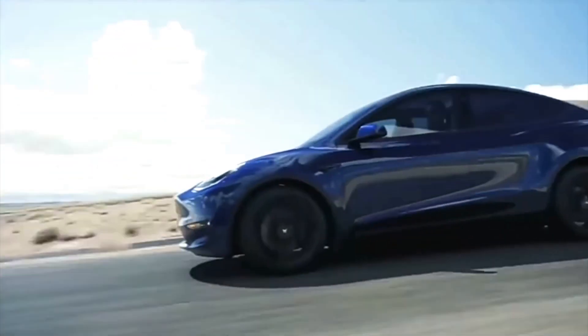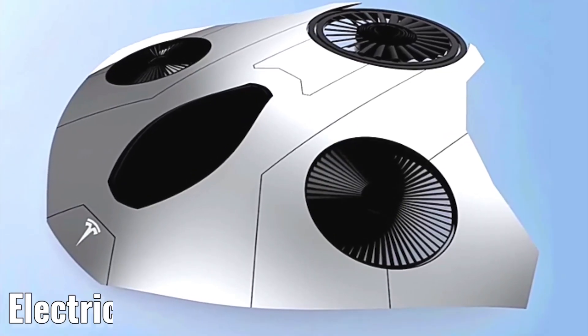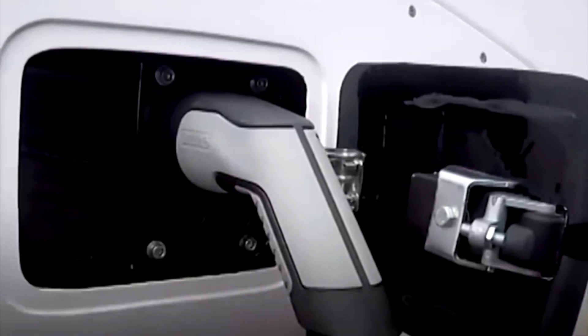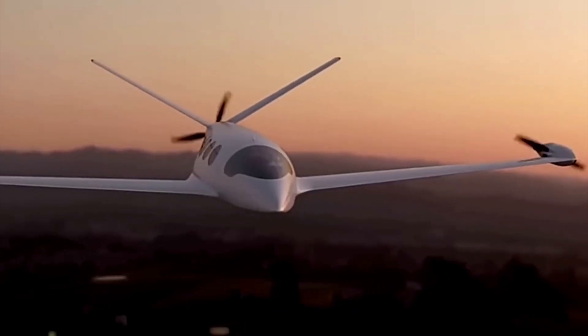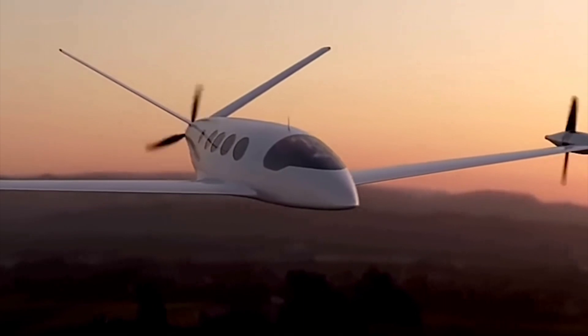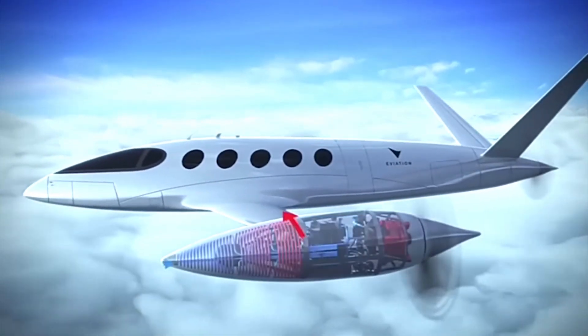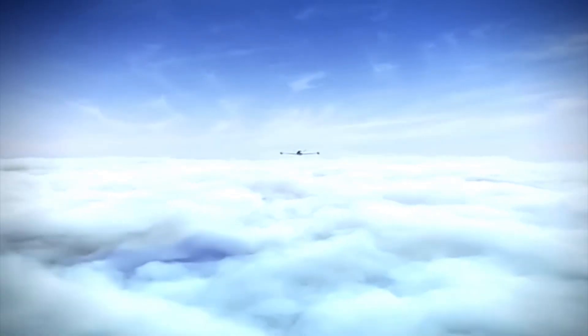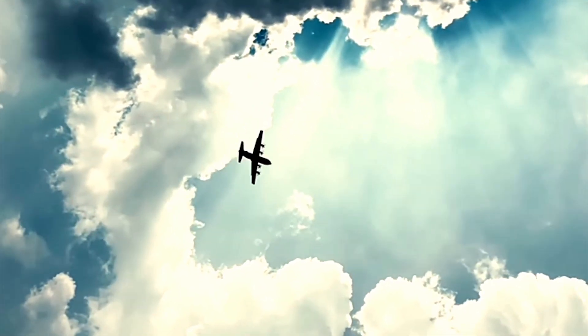Elon is more than content with revolutionizing cars and space travel — he's setting his sights even higher on electric aircraft. How does he plan to power these futuristic flying machines? More powerful batteries. Elon's team is working hard developing batteries with mind-blowing energy density, creating technology that will make electric planes soar through the skies with unmatched efficiency. Imagine cleaner, quieter, and more sustainable air travel. It's not just a dream anymore — it's becoming a reality thanks to Elon's relentless pursuit of innovation.